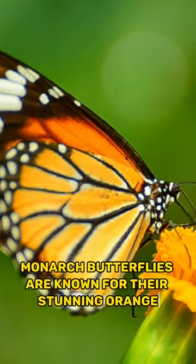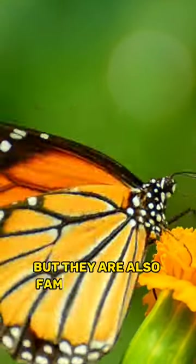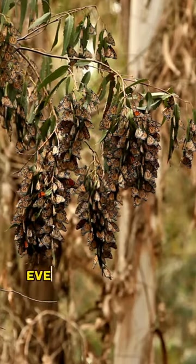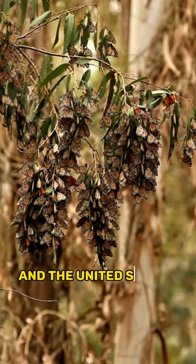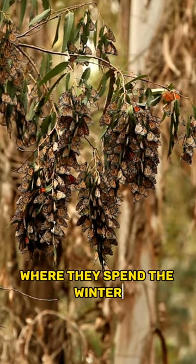Monarch butterflies are known for their stunning orange and black wings, but they are also famous for their incredible migration. Every year, millions of monarchs travel thousands of miles from Canada and the United States to Mexico, where they spend the winter.